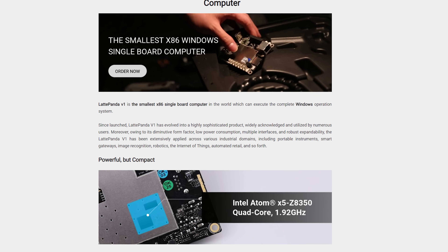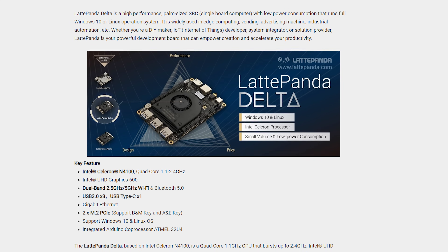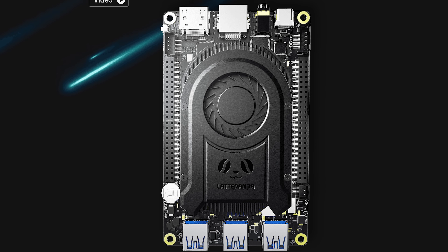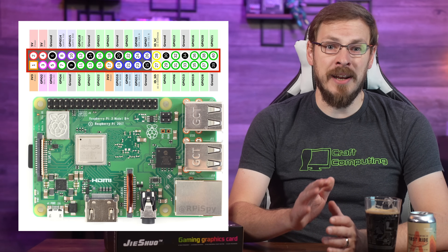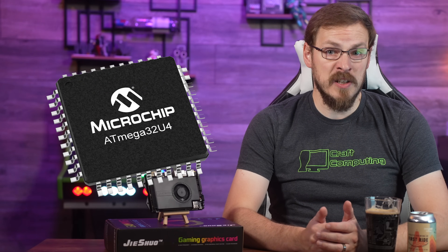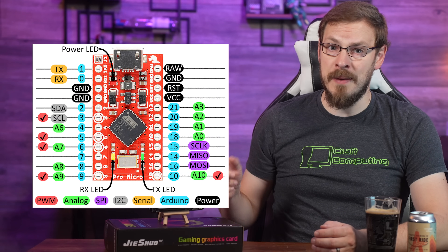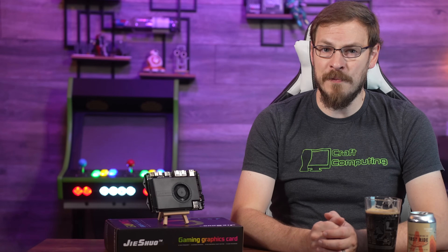The first-generation Latte Panda was an Intel Atom Z8350 Cherry Trail CPU. Gen 2 was a slightly faster N4100 Celeron, with the Latte Panda Delta third-generation receiving an Intel N5105, just like every other x86 SBC on the market today. Now, to be fair, while ARM-based SBCs often have direct-connect GPIO pins for maker projects, that type of expandability is very limited on x86 products. Latte Panda gets around this by attaching an ATmega32U4 Arduino-compatible coprocessor onto the same board, allowing you to have the performance benefits of x86 while not losing out on the GPIO side of things.